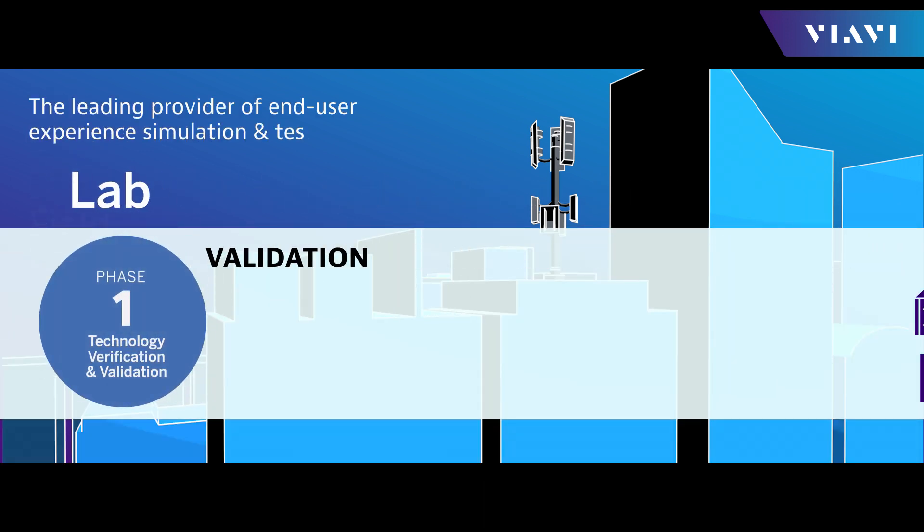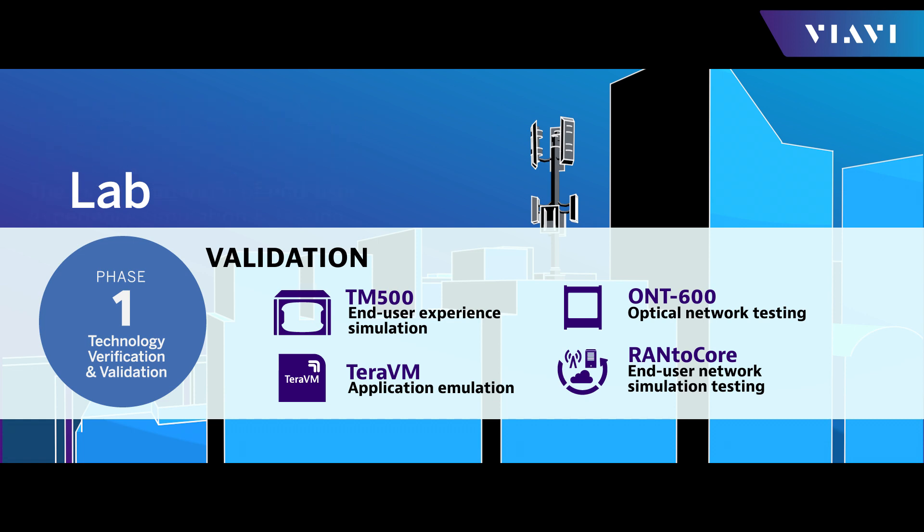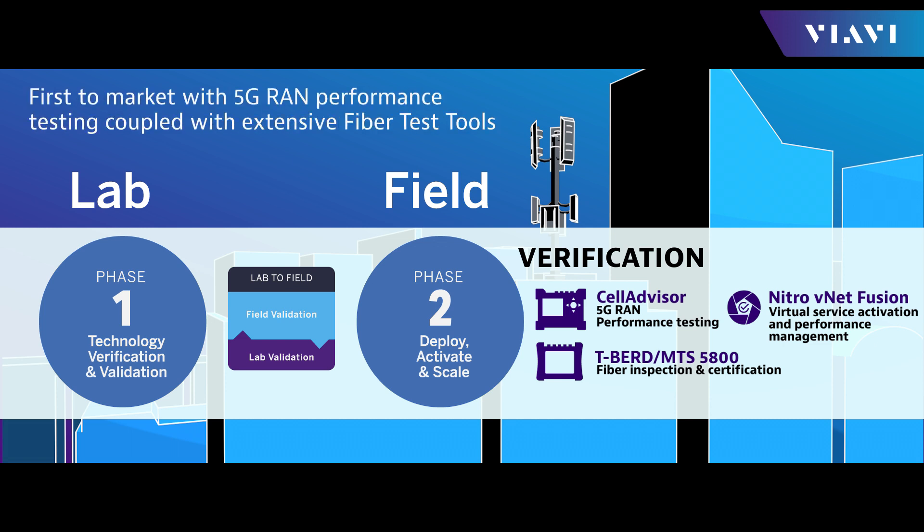In the lab, we are the leading provider of end-user experience simulation and testing. When it comes to installing and maintaining the network in the field, VIAVI was first to market with 5G RAN performance testing, coupled with extensive fiber test tools. Lab-to-field brings that field expertise and capability to pre-deployment lab testing, and then uses that knowledge as cell sites get turned up.